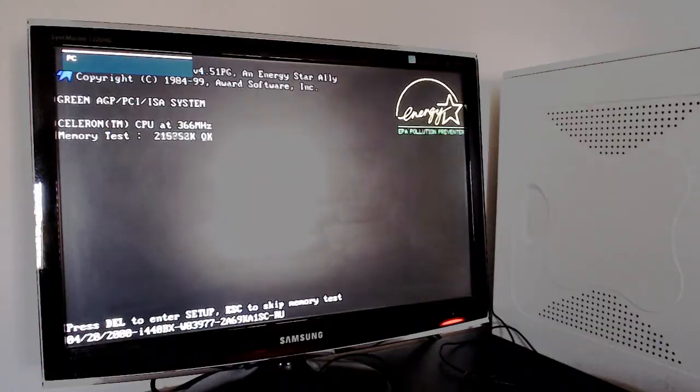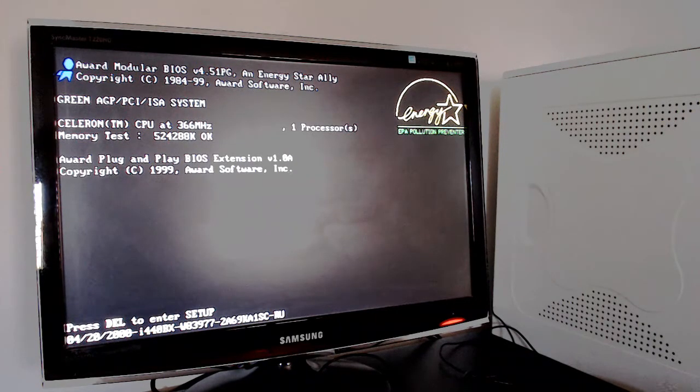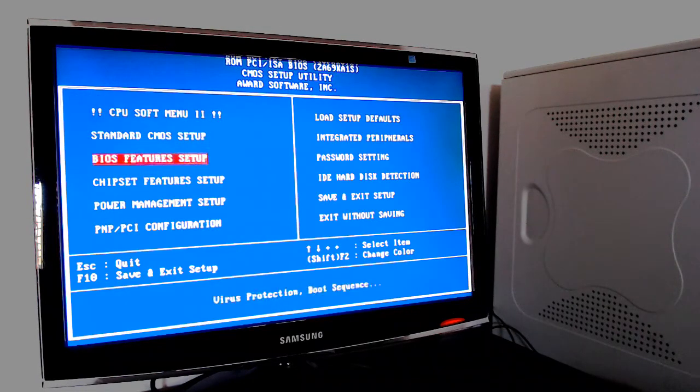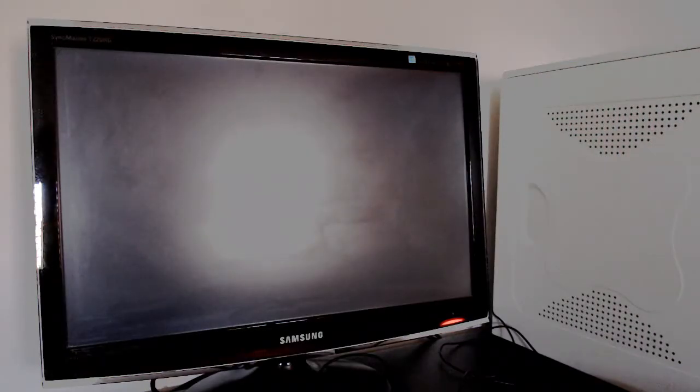I'm booting up here. I already had a 500MHz Celeron with the same front side bus, so it's already set up for the 366, but let's go for broke — let's set it for 550 and just see what happens. Will it post? Yep.